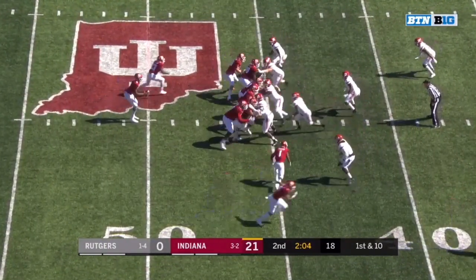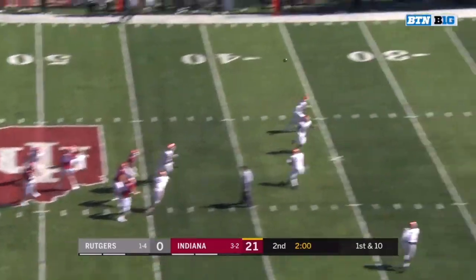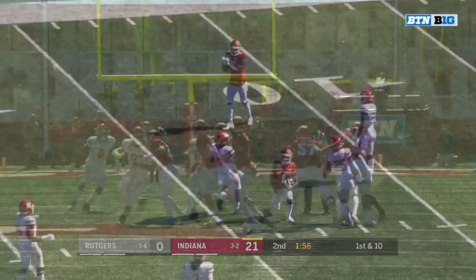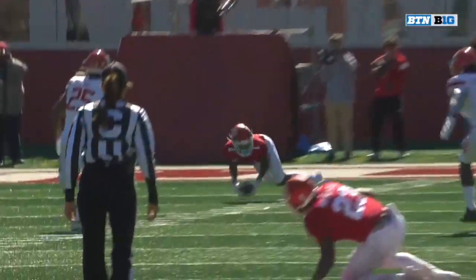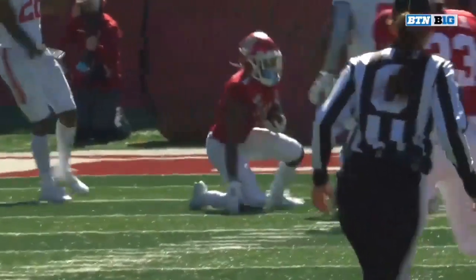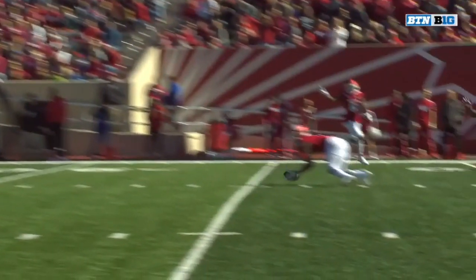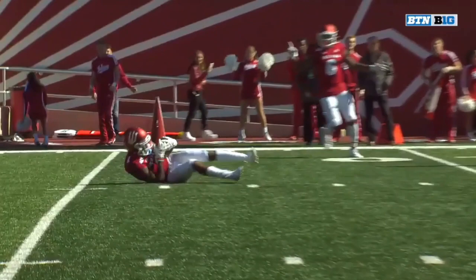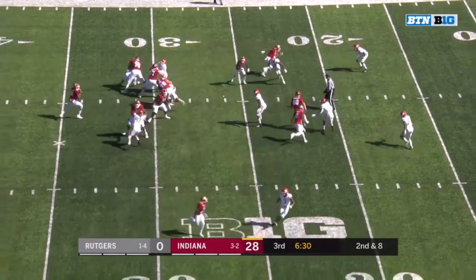About two minutes to play. Penix can count to about ten with the time he has. Had to come back to get it — it's Fillier. Let's take a look right here. The first replay, it looked like it hit the ground first, but it's going to be under further review. That's a good catch. The Hoosiers have put on a couple of impressive drives to start this third quarter.